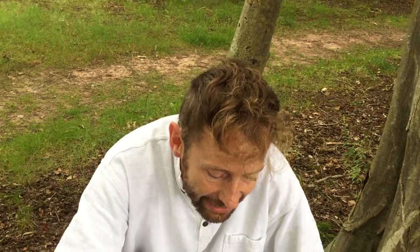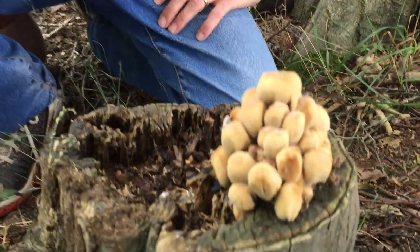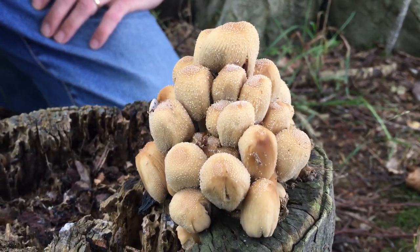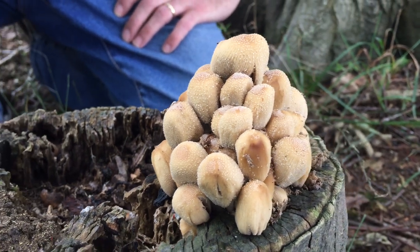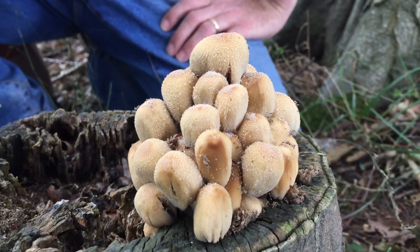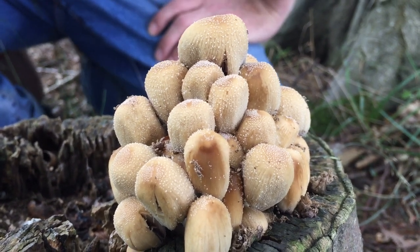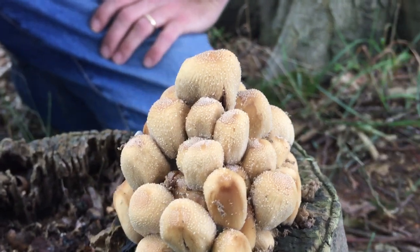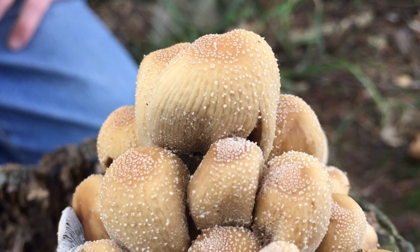But the prettiest mushrooms I've seen today are down here and they are an edible species, so worth knowing about, but with a few little caveats as far as I'm concerned. This is the glistening ink cap, Coprinellus micaceus, formerly known as the mica cap because of all of those little crystals that you can kind of see all over the top of the cap, and they really do glisten in sunshine.